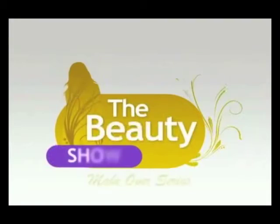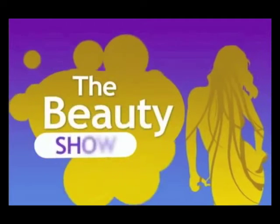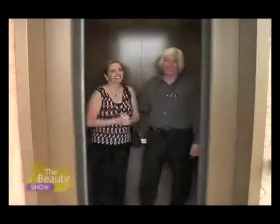You're currently watching The Beauty Show. You won't want to miss what's coming up next, so stay tuned and we'll be right back. Today may be my last dental appointment, yay! Welcome back.